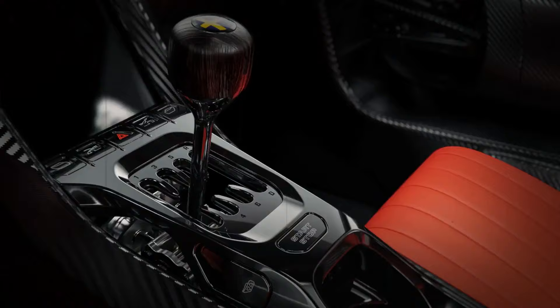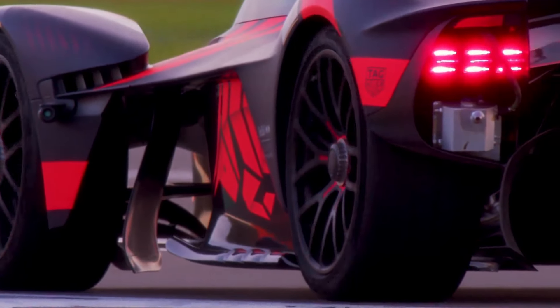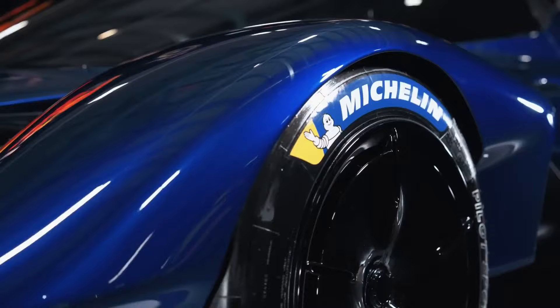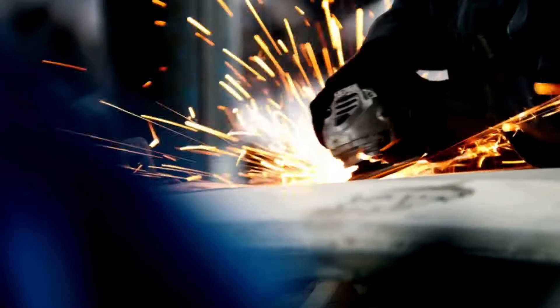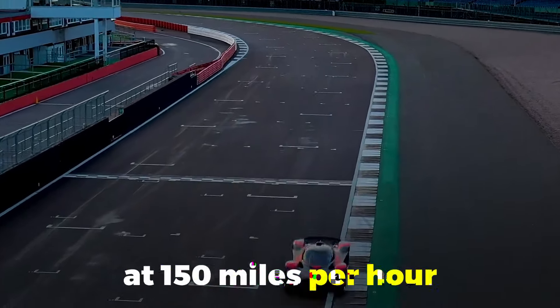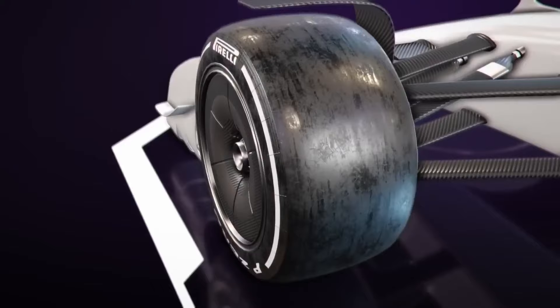Red Bull went further with something never done before in a production car: the RB17 features a carbon fiber gearbox. Adrian Newey put it best — the lighter the car, the more driving enjoyment it tends to give. This lightweight construction, combined with advanced aerodynamics, allows the RB17 to generate up to 3747 pounds of downforce at 150 miles per hour. That's Formula One levels of grip, enabling lap times that push the limits of what's physically possible.